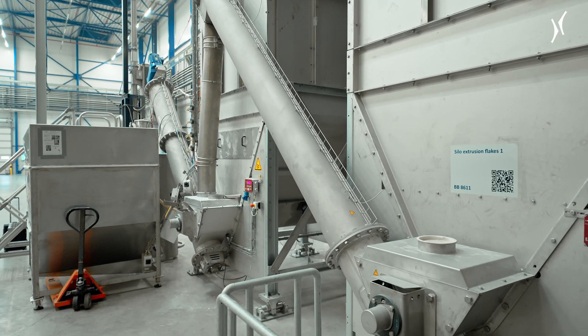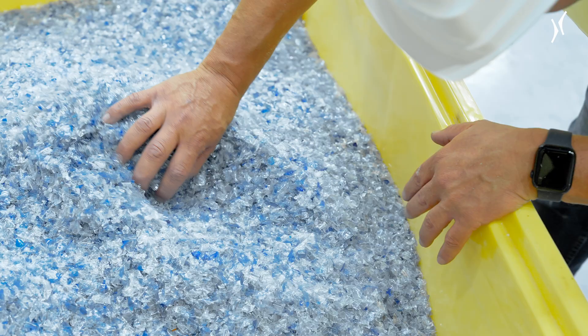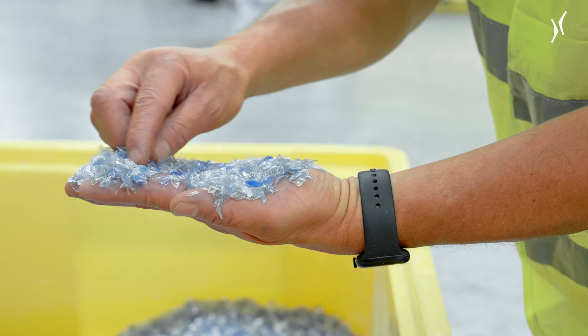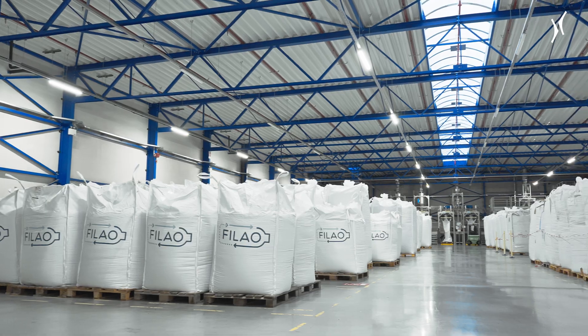Now the flakes are ready for further processing. Philao is a massive project. We had one year to get this plant up and running efficiently. Krones was always there to respond to our challenges during the commissioning of the plant.